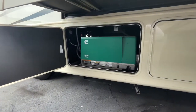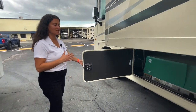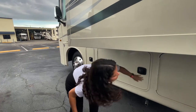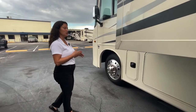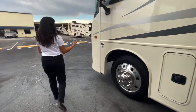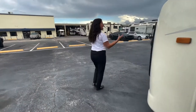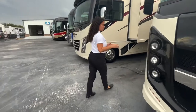You've got a 5500 Onan Cummins generator — that's a gas generator that runs off the same tank as your gas tank. It will shut off at a quarter tank to prevent you from running out of gas on the road, so if you're running the ACs for the kids and it gets to a quarter tank, it will automatically shut off to make sure you're not stranded.